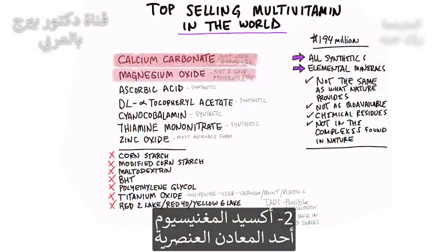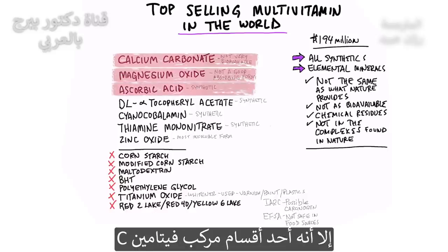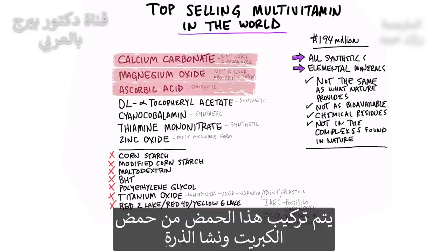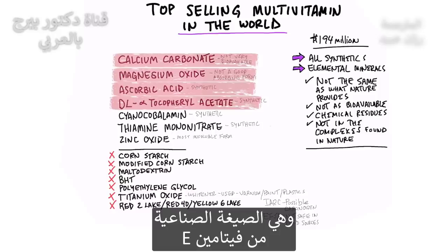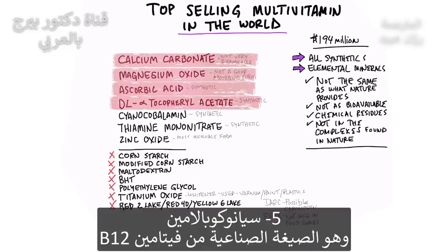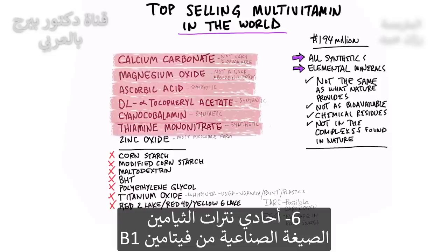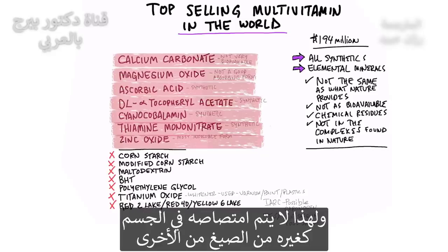Then we have magnesium oxide — that's an elemental mineral. Then we have ascorbic acid, which is a synthetic vitamin C, but it's really just one part of the vitamin C complex, and they make it from sulfuric acid and cornstarch. Then you have DL-alpha-tocopheryl acetate, which is a synthetic version of vitamin E — not the whole complex, just one part of it. Then you have cyanocobalamin, the synthetic version of B12. Then thiamine mononitrate, the synthetic version of B1. Then zinc oxide, which out of all the zinc forms is the most insoluble form, so it's not going to absorb very well in your body.